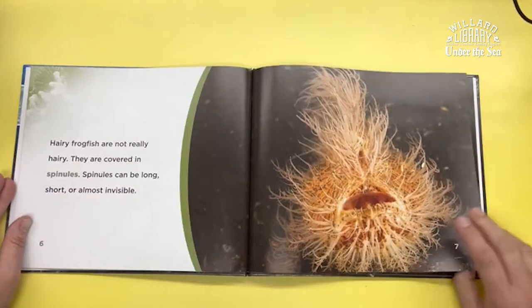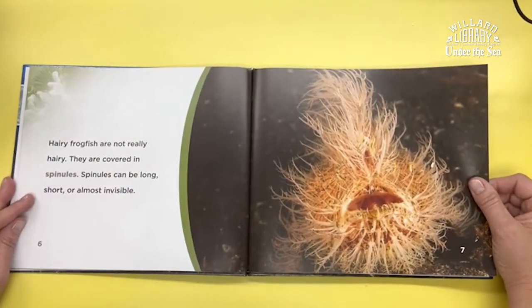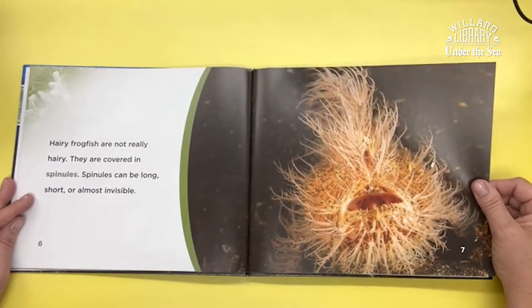Hairy Frogfish are not really hairy. They are covered in spinules. Spinules can be long, short, or almost invisible.